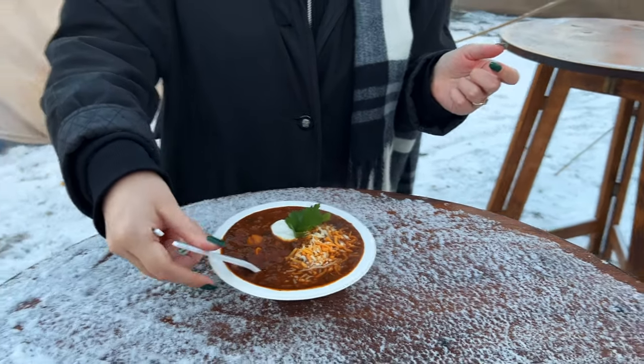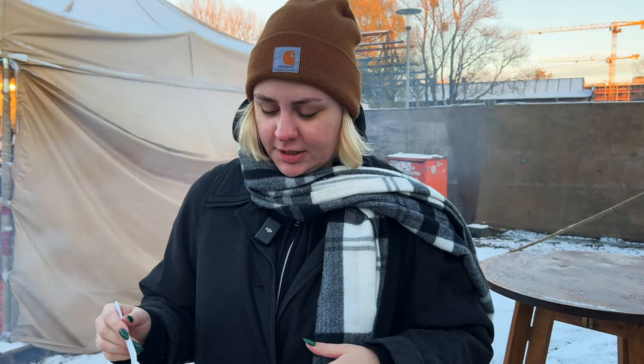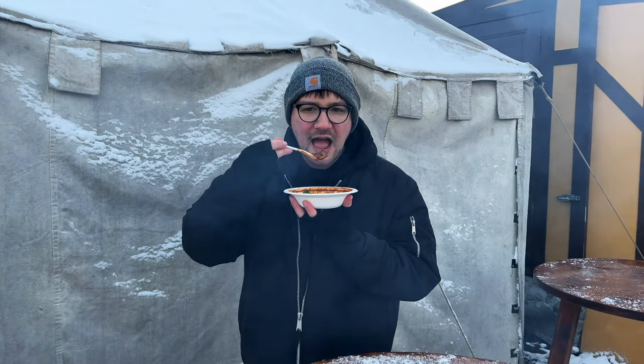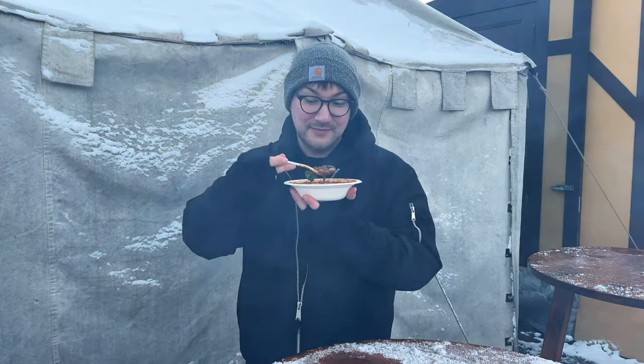This is about as winter as it gets. It's kind of cute because this morning was the first snowfall here in Berlin, so it's nice to see the Christmas market in the actual Christmas-y spirit. Is it good? Oh, that's good. Who doesn't love a good bowl of Christmas chili? No, it's really good though, for real.